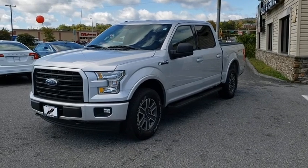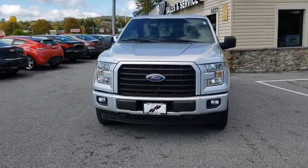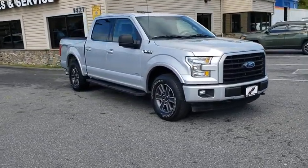Stop by and take a look at the 2017 Ford F-150. A Ford F-150 knows how to handle any situation. It's built to follow orders. No whining. This vehicle has less than 55,000 miles.